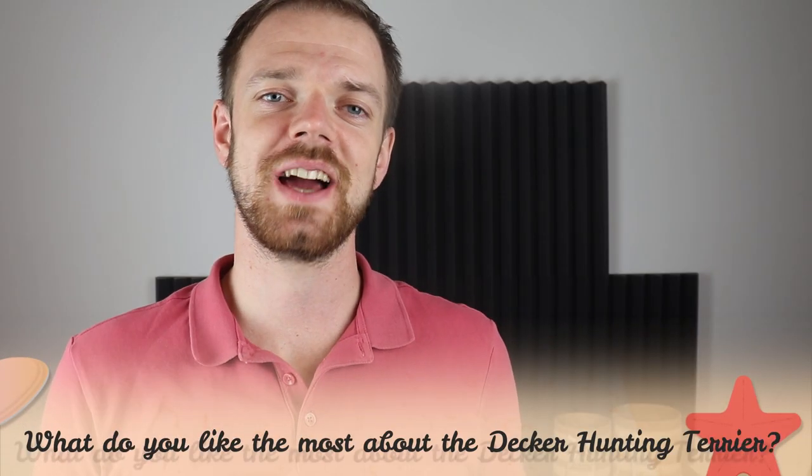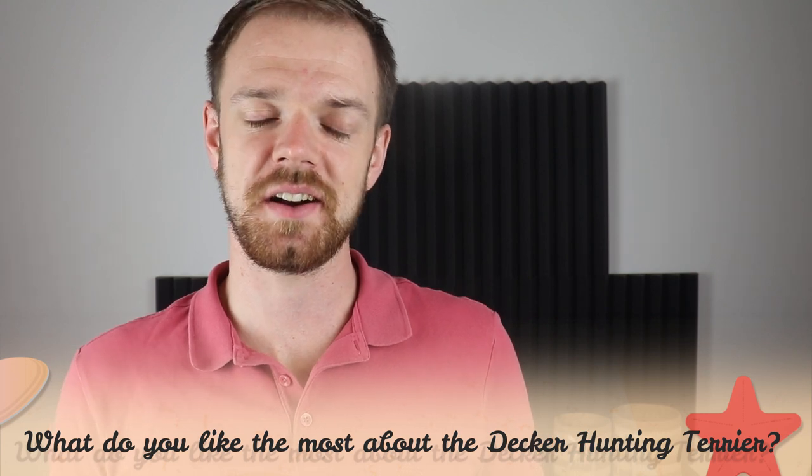Tell me in the comments what you like most about the Decker Hunting Terrier and what is your experience with this dog breed. If you are new to this channel, consider subscribing, turn the notifications on, and check the links in the description. Thank you for watching — see you in the next video.